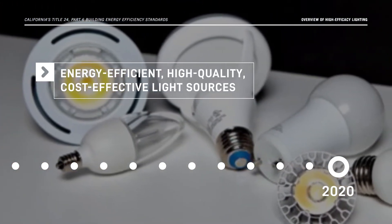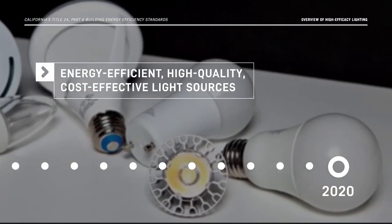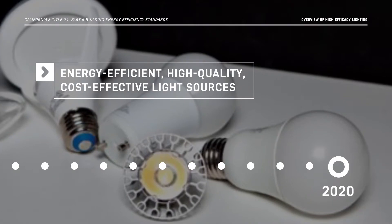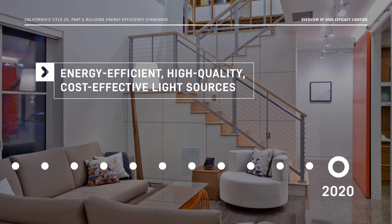Today, many types of energy-efficient, high-quality, and cost-effective light sources are readily available for residential use. The Energy Code ensures that California homes are illuminated with these products.